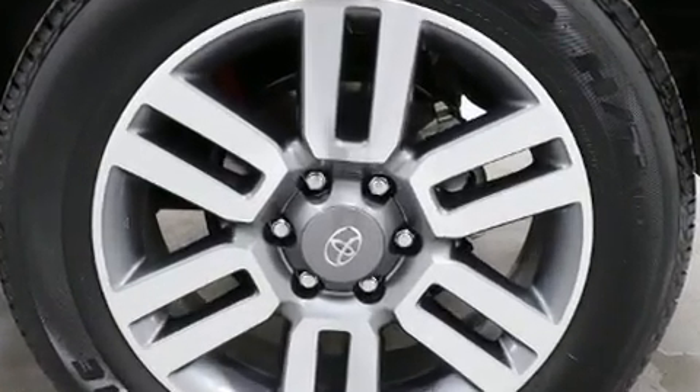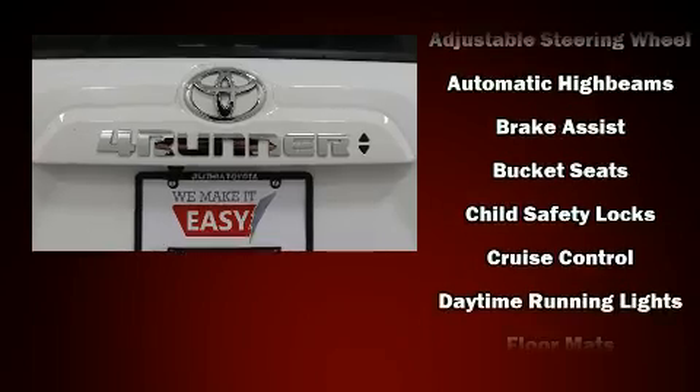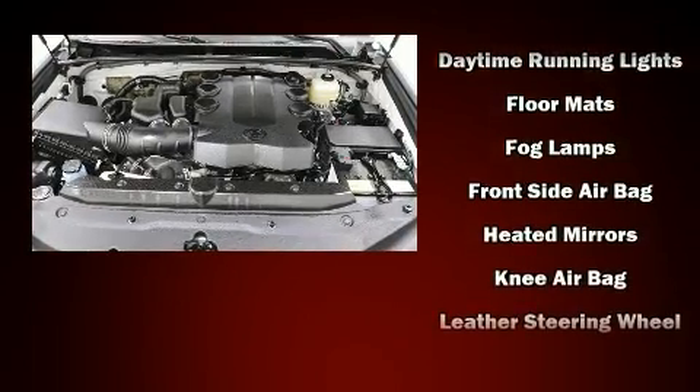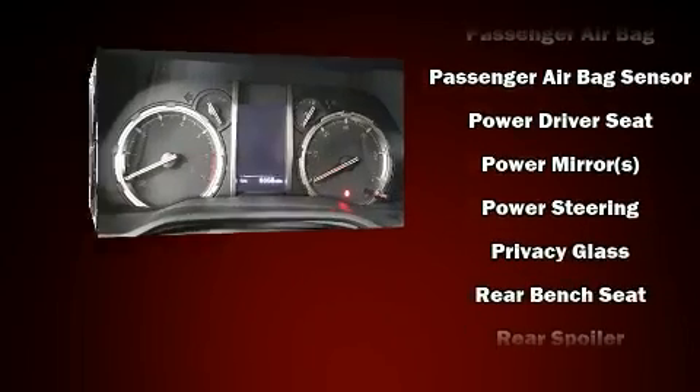Toyota also prioritized safety and security by including dual front impact airbags, head curtain airbags, traction control, anti-whiplash front head restraints, a security system, an emergency communication system, and four-wheel disc brakes with ABS.